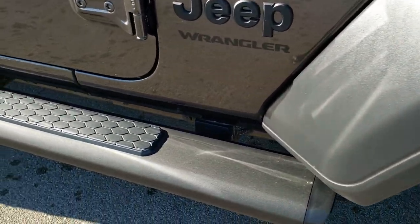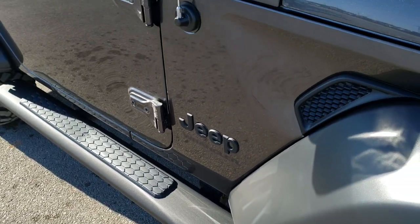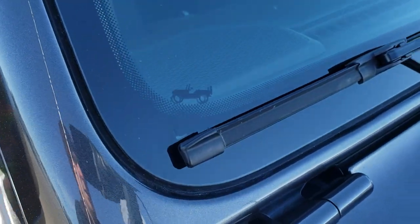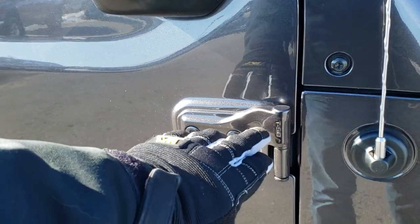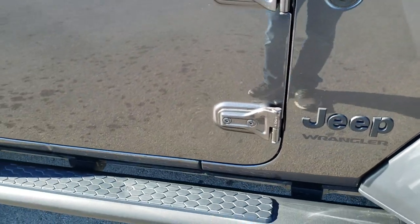This one has the Mopar step bars — I believe those are a $395 option. You get the little flip-flops on the plastic piece there, as well as the Wrangler climbing up the side of your windshield. You have the Torx 50 indicator — that tells you Torx 50 is what gets those bolts out so you can take your doors off.